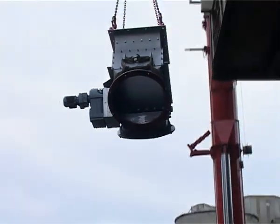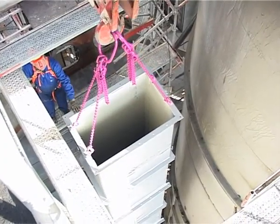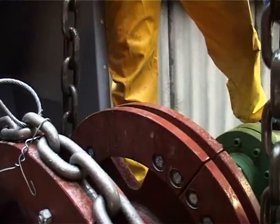Incidentally, RUD is the only European chain manufacturer who also makes complete bucket elevator systems, with a wide range of traction mechanisms.